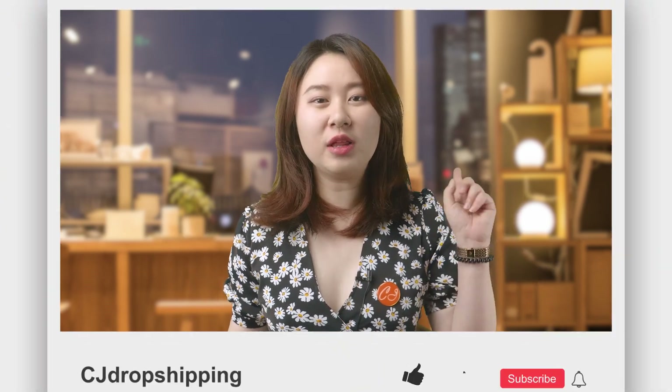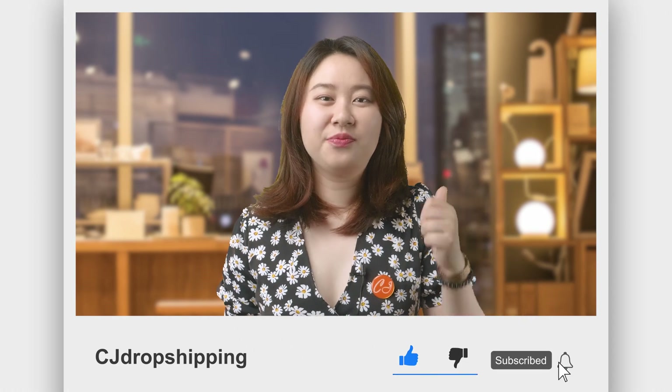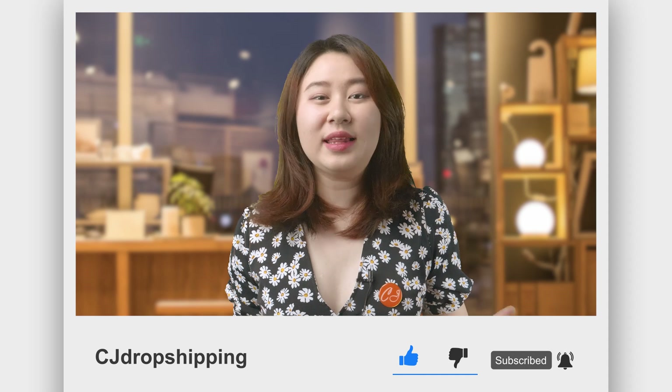Hey y'all, welcome to our channel CJdropshipping, this is Zoe. In our channel, you can see the latest dropshipping product recommendations and hacks for finding winning products. If you haven't subscribed, please give us a thumbs up and subscribe to our channel now. Always remember to hit the bell so you won't miss out on our latest product recommendations. Let's jump into the content.